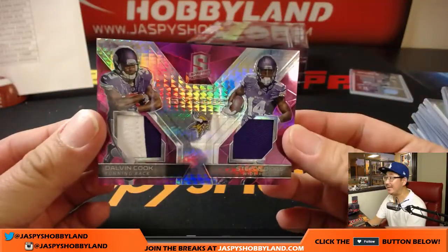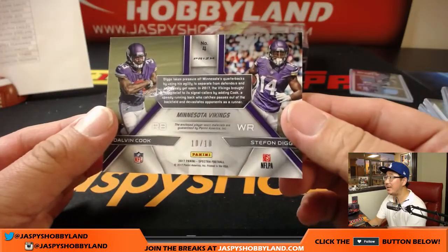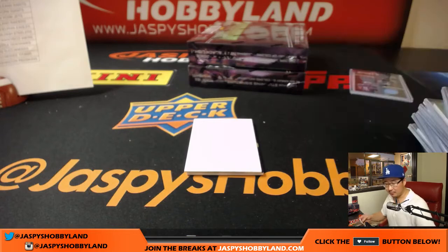For the Vikings — nice, Dalvin Cook, Stefon Diggs, synced swatches, neon pink, 10 out of 10. For last spot mojo, Minnesota Vikings — Ryan Redman. There you go, Ryan.